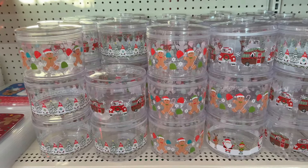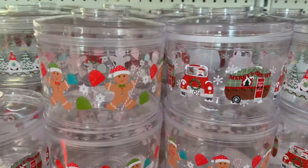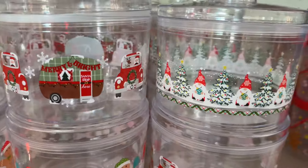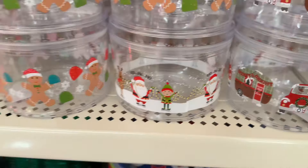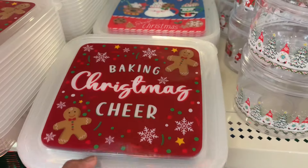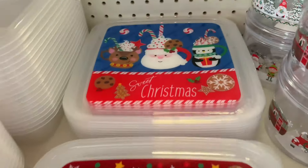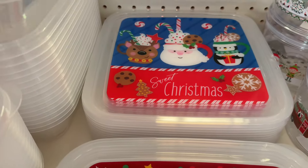And then also they got the little containers — if you want to do some DIYs with the containers, or for baking, they got these little Christmas containers.